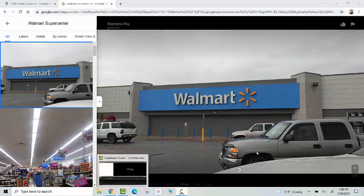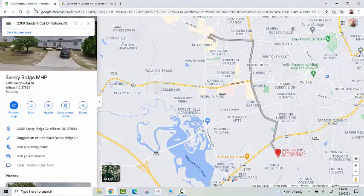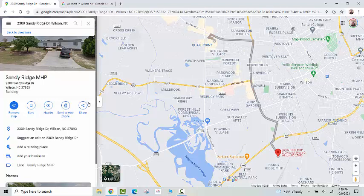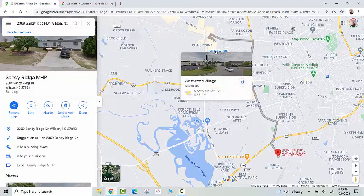Here's the Walmart in Wilson — let's take a look at the map on Google Maps. Here's Sandy Ridge Mobile Home Park in Wilson. You can come the Forest Hills route or you can go the other way, but either way it's going to take you about 10 minutes to get to Westwood Village, which is where the Walmart is.